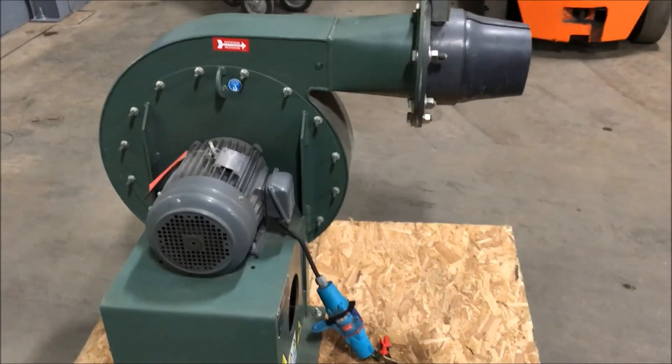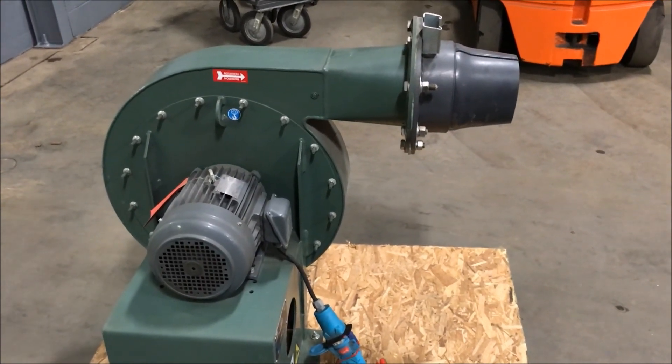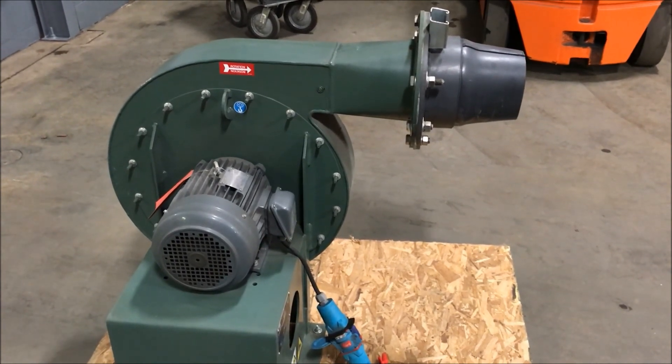If you're interested in a blower or any metal finishing or waste treatment equipment, please contact Lanco at 616-887-8300 or online at www.lanco-corp.com. Thank you for watching. Have a great day.